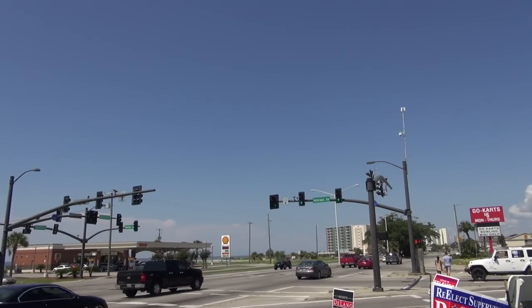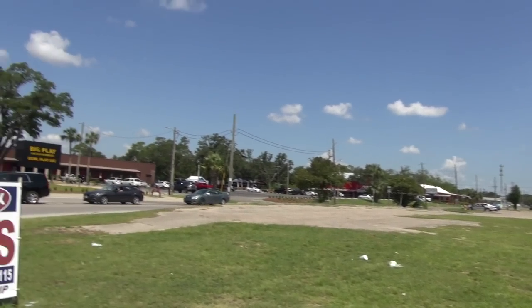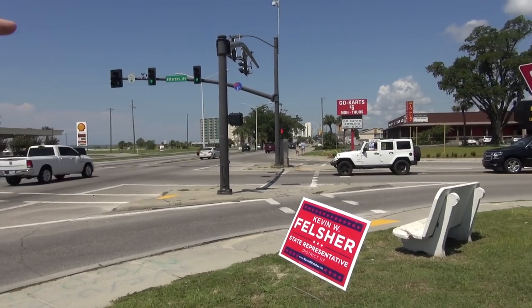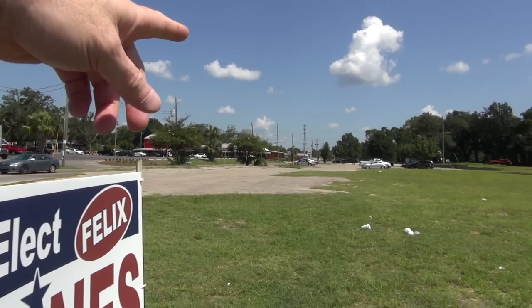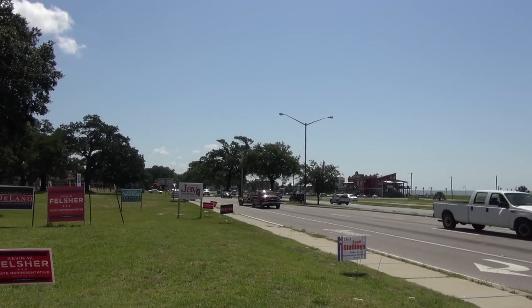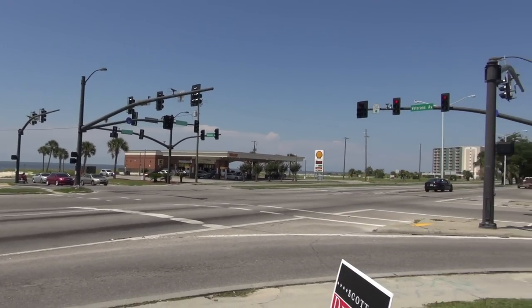Elvis and June went to Gus Stevens restaurant and I'm going to show you where it was — it is unfortunately no longer here. I'm at the corner of 90 and Veterans Avenue and the restaurant would have been over here in this area. I believe that sign where it would have been is where this curve is at. Back then it was just a two-lane road going that way. But this is where they stopped and had Cokes, and then they went down in front of the White House Hotel and walked out on the pier. We're going to go down there and flip from night to day and day to night so you can get a feel for what it was really like.